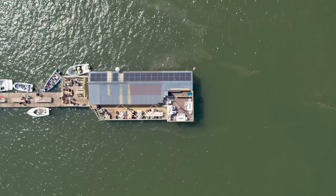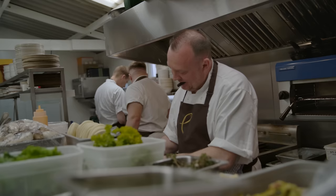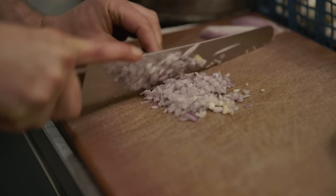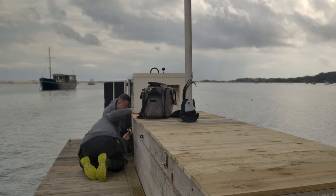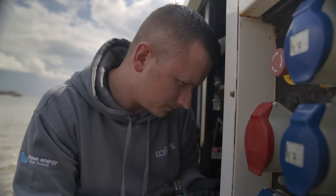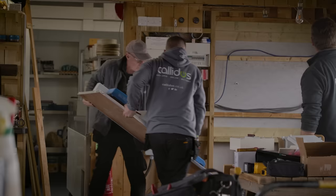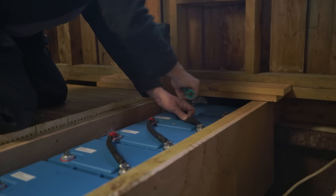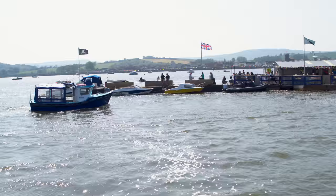Here at the mouth of the River X in Devon, England, floats a rather intriguing structure and on board some hungry mouths to feed. The River X cafe is one of Devon's best-kept fine dining secrets and they need a lot of power to do it. Today they are switching from a costly, noisy and polluting generator that runs 24-7 to a Victron Energy solar and lithium battery system.